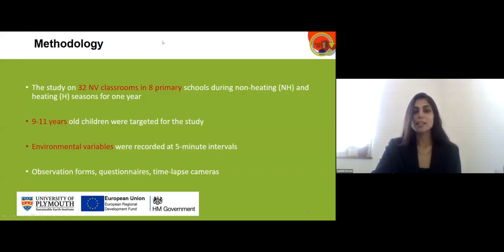The study was conducted in 32 naturally ventilated classrooms in eight primary schools during non-heating and heating seasons for one full year. Nine to eleven year old children were targeted. Environmental variables including indoor and outdoor temperature, humidity, air speed, CO2 level and light level were recorded at five-minute intervals. Observation forms recorded the status of controls, questionnaires were filled out by children, and time-lapse cameras monitored the status of windows and blinds.